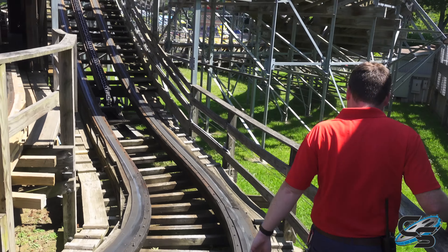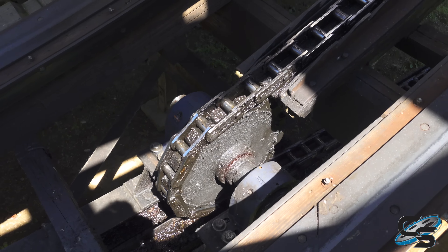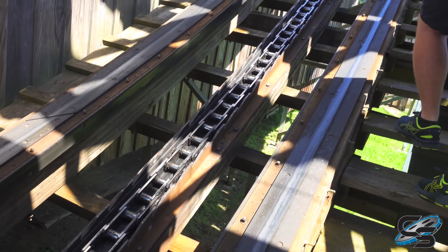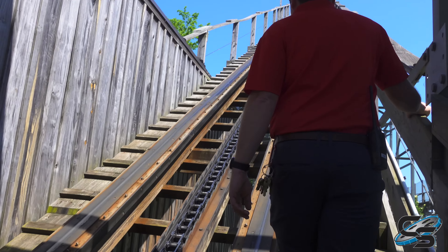Good morning everyone from Ravine Flyer 2! We are here in the station where we just took our first ever ride on the attraction. Our reaction video is already up on YouTube so please go check it out. Brief thoughts: it reminds me of like a baby Voyage. I love it — it takes a lot of the best parts of Voyage and puts it together in a small little ride. Absolutely love it.